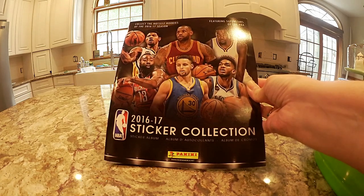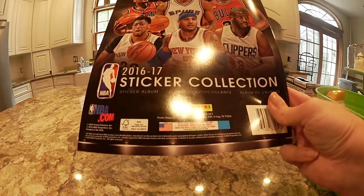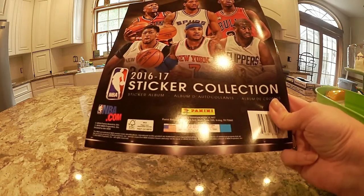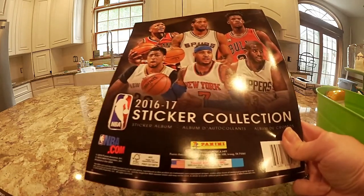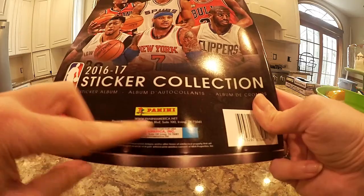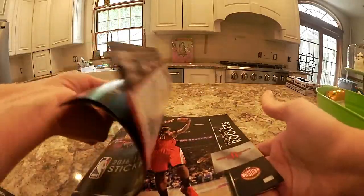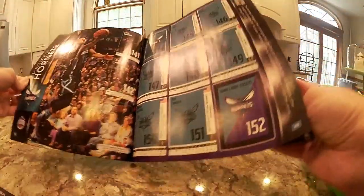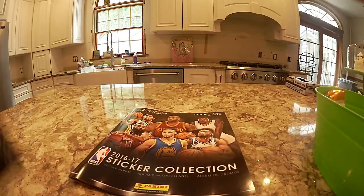It's featuring superstars of the NBA — collect the hottest rookies of the 2016-2017 season. This is an officially licensed NBA product, so I was surprised to see that there, but you find stuff like this sometimes. They do have a website, paniniamerica.net. My boys wanted these — I didn't know if they'd be into them, I thought maybe they were too young, but then they saw them and wanted them, so we got two.